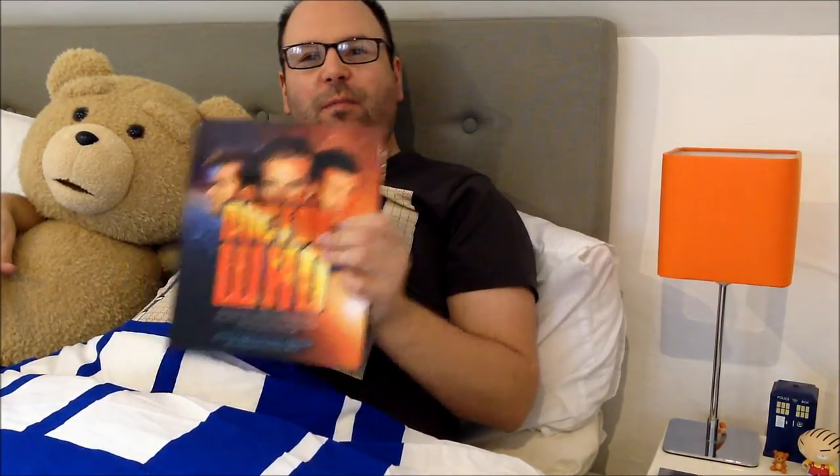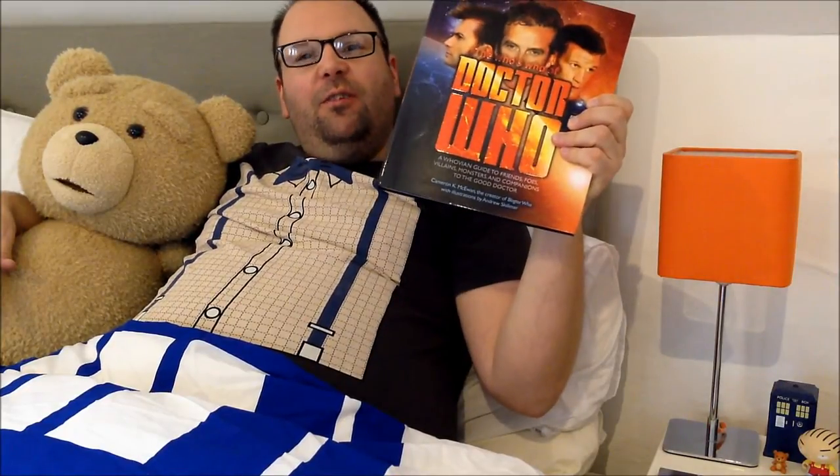I actually went to a shop to buy mine, believe it or not. The recommended retail price is £18.99, but I did get a couple of pounds off, so it's worth having a bit of a shop around. But there it is — the Who's Who of Doctor Who. Good little book. Right, I'd better get some rest, because I wouldn't want to have another day off work. Obviously.